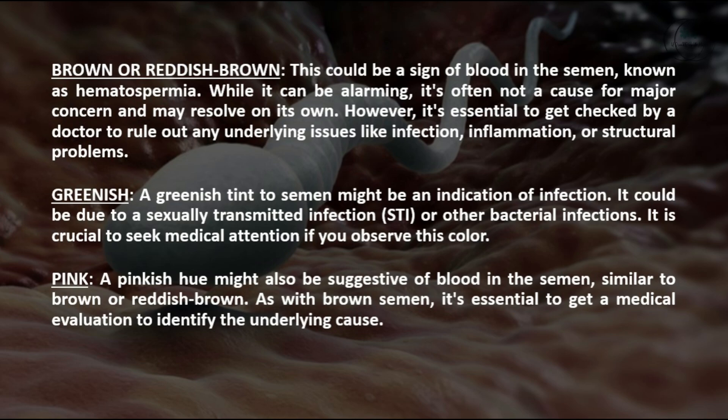Brown or reddish brown: This could be a sign of blood in the semen, known as hematospermia. While it can be alarming, it's often not a cause for major concern and may resolve on its own. However, it's essential to get checked by a doctor to rule out any underlying issues like infection, inflammation, or structural problems.